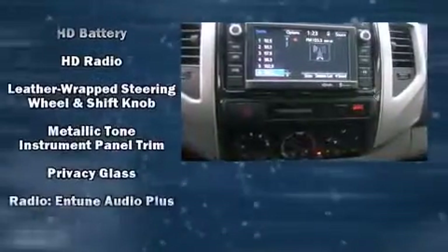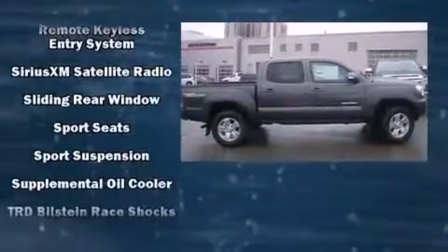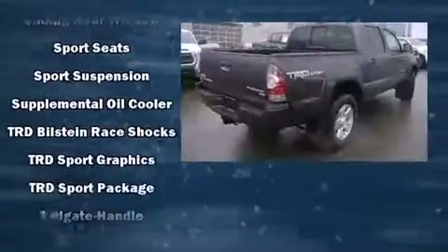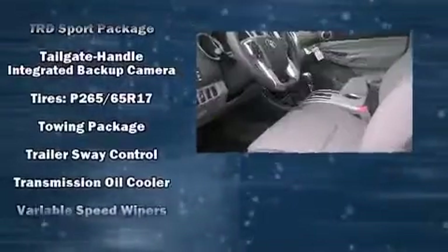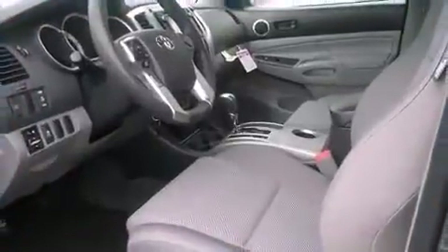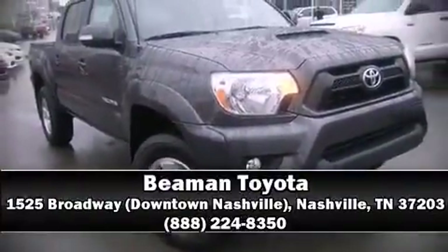Safety features include dual front impact airbags with occupant sensing, front side impact airbags, traction control, anti-whiplash front head restraints, a panic alarm, and ABS brakes. Brake assist technology provides extra pressure when applying the brakes. Please don't hesitate to give us a call.